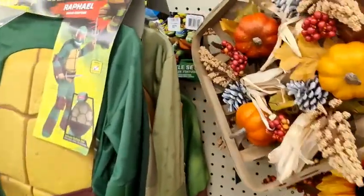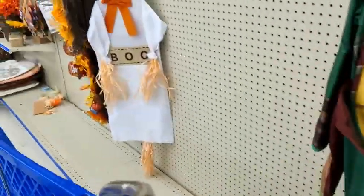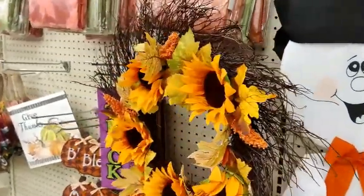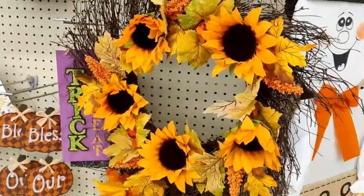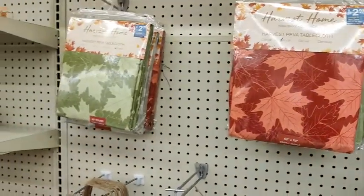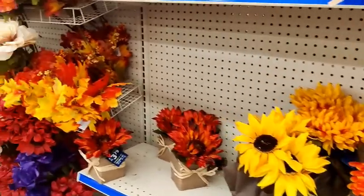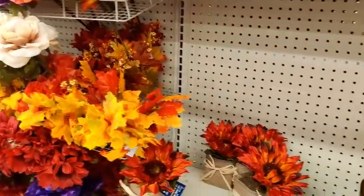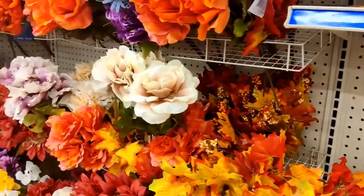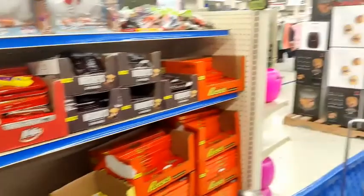We ran into a little fall decor, Halloween costumes, and things of that nature as well. On the way back to look at more appliances, it looks like they're pretty cleaned out, just like the dollar store was. This is a really nice wreath and tablecloths — it would be really nice for fall time decorating in the kitchen. They also put together a little arrangement of flowers and of course candy because it's Halloween time.